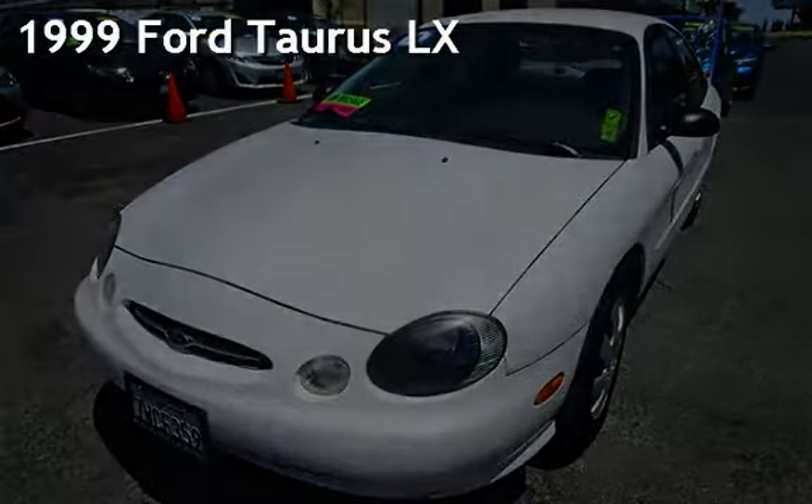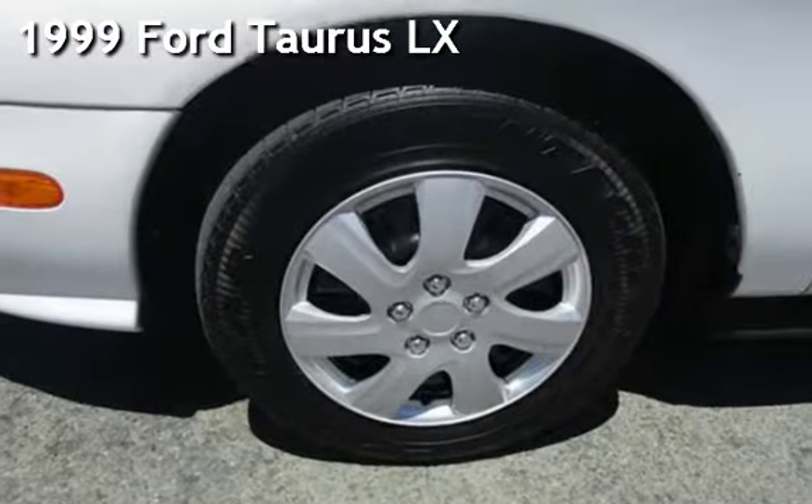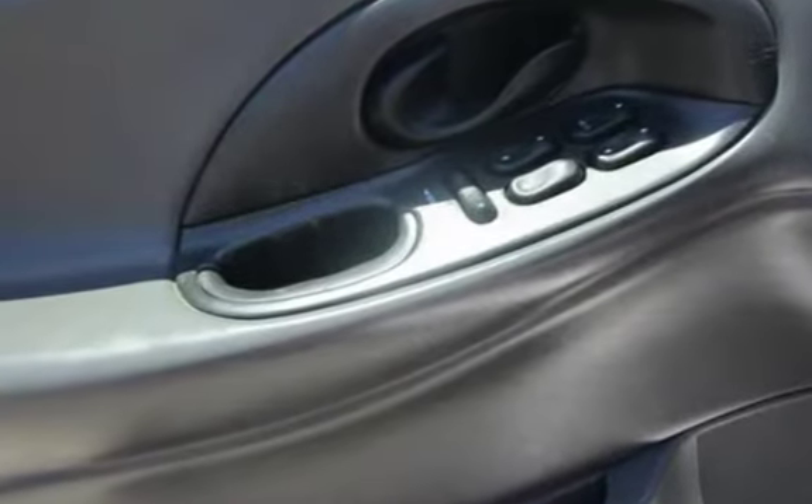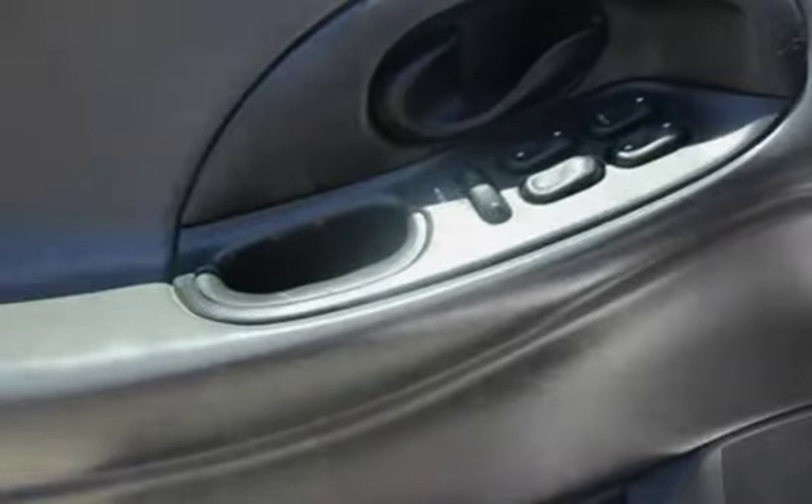Presenting a preowned 1999 Ford Taurus LX. This four-door sedan has a six-cylinder, 3.0-liter V6 engine, with front-wheel drive and an automatic transmission.